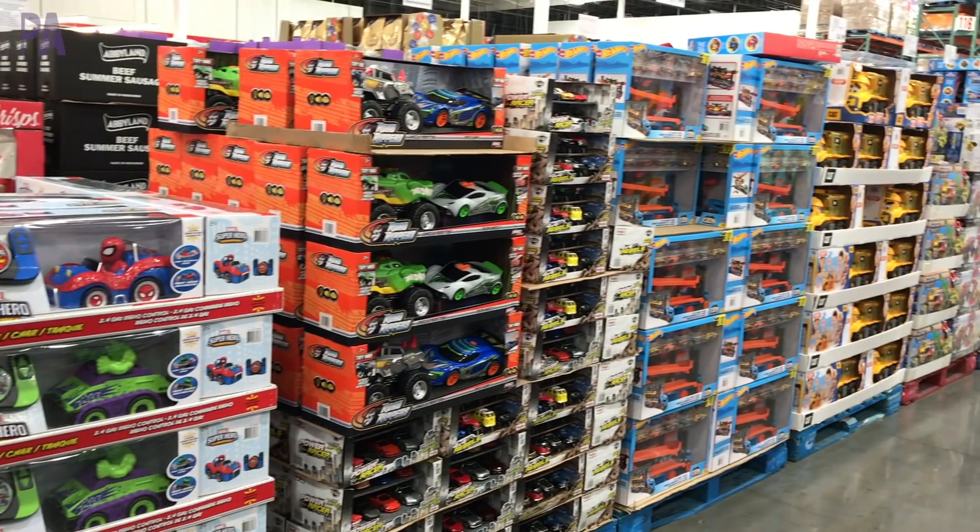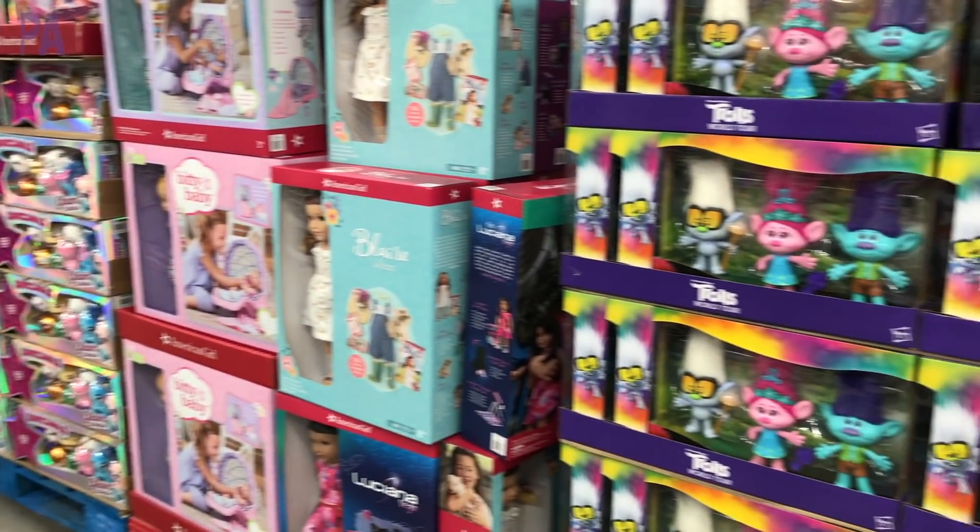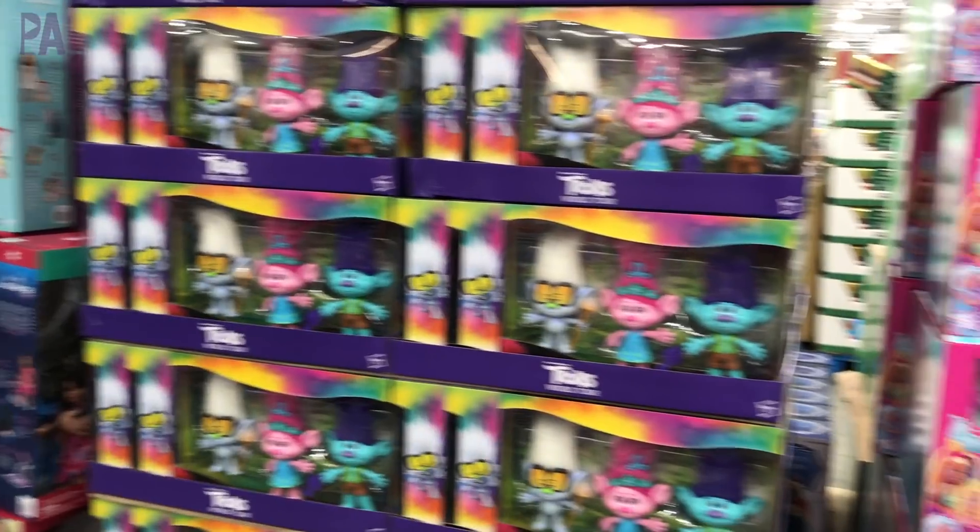Are you ready for a fabulous shop with me? We are going to Costco because all of the holiday toys are out and now is the time to go scope them out and to see what you might need to find for your kids' Christmas. You're going to do a shop with me over at Costco for holiday toys.